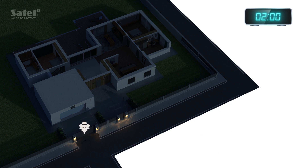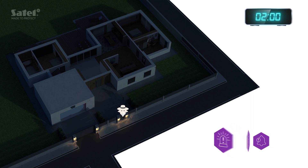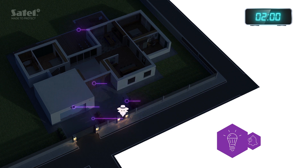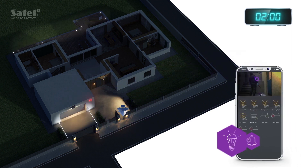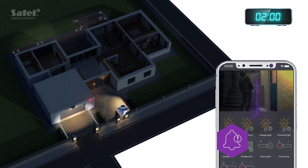When an uninvited guest appears at your gate and tries to enter the property, the system will trigger the alarm event scenario to effectively discourage the intruder. A loud sound of the siren will draw attention to the event, scare the burglar, and wake you up so you can react. The outdoor lighting will turn on to make the intruder more visible to you and the IP cameras on your property. You will also immediately receive a push notification.